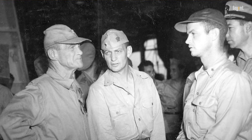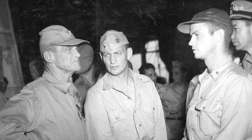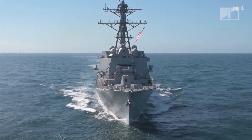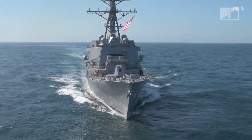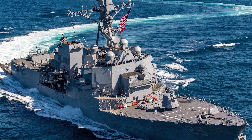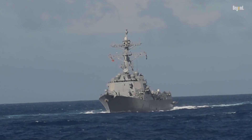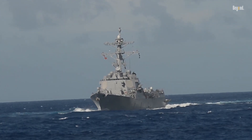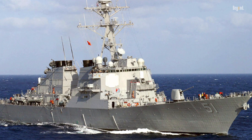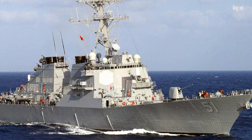Named after Admiral Arleigh Burke, a distinguished World War II destroyer commander and later chief of naval operations, these ships embody cutting-edge technology and multi-mission capabilities. The Arleigh Burke was the first modern destroyer designed with features meant to lower its radar cross-section, enhancing its ability to evade radar detection. The class's design incorporates stealth techniques, such as angled surfaces and a raked tripod mainmast.